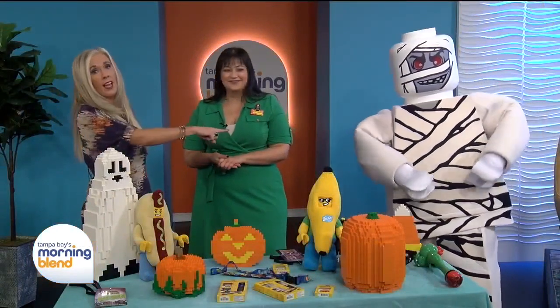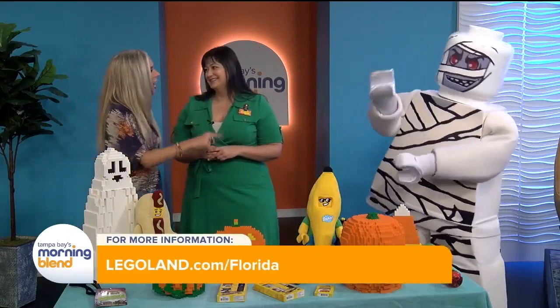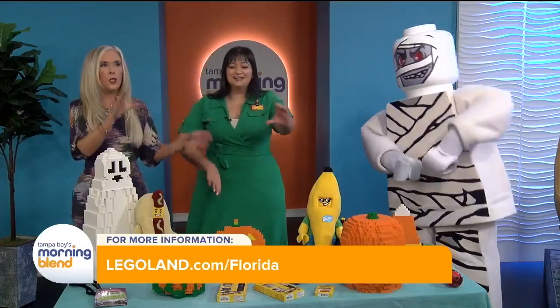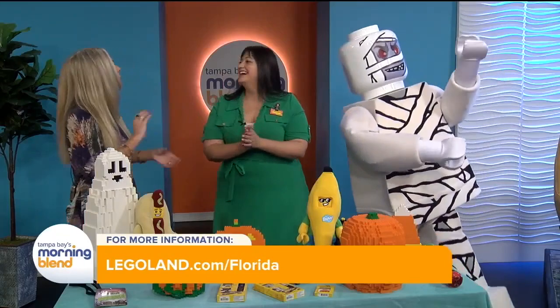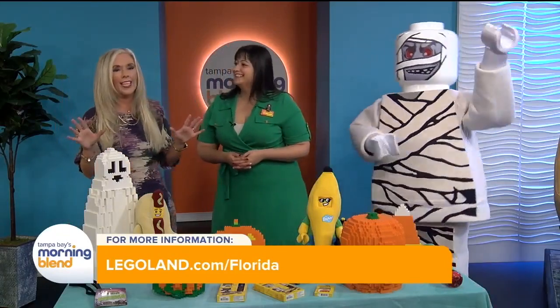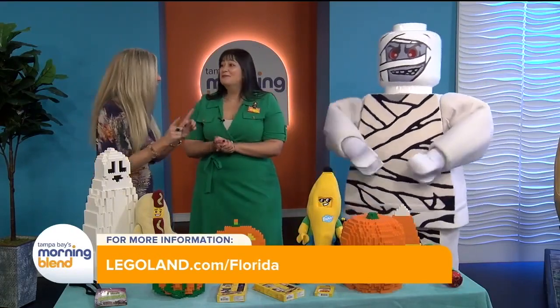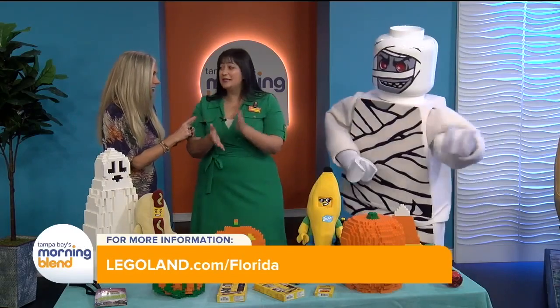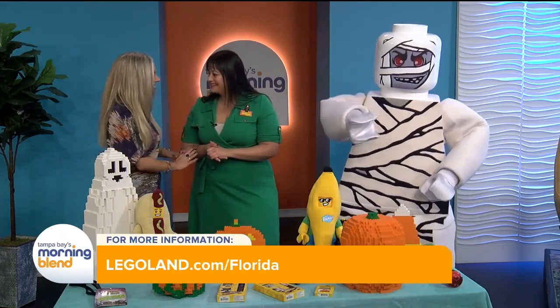If you want to see the Mummy, you've got to go out this weekend — last chance! He's doing the walk, he's doing the wave, everybody — that's how you end a segment. I'm so glad to see you again, Stephanie. We love talking about Legoland. We didn't even get to touch on Sea Life, so I think they've got to come back soon. Big tease for 2025 — theme park under the sea. That's what's coming up. Great to see you!